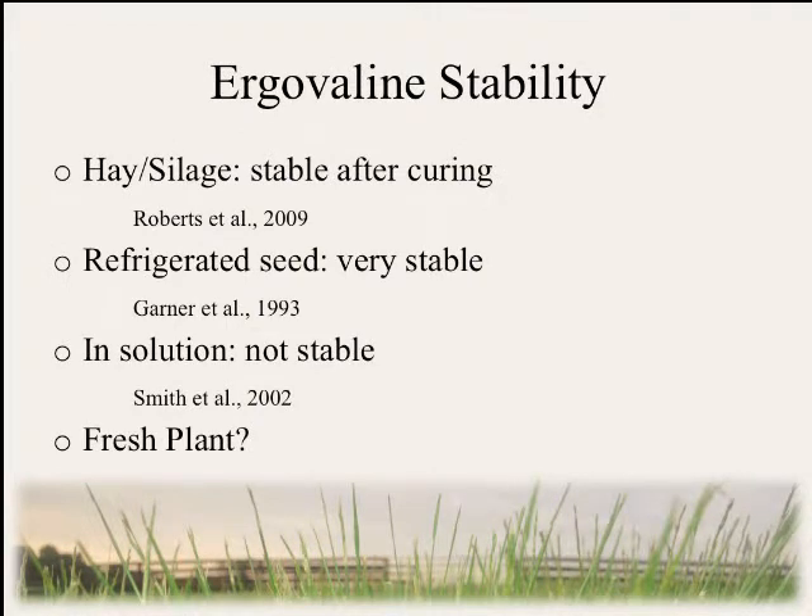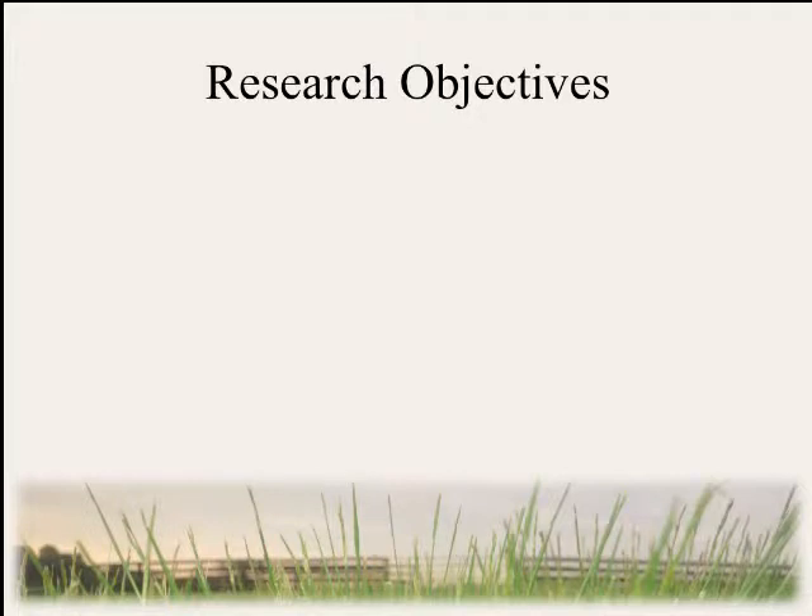What do we know about ergovaline in different types of plant material? In hay and silage it is very stable after the curing process, and in some cases ergovaline can remain unchanged for up to 18 months in storage. In refrigerated seed it is extremely stable, making seed the most common way research animals are dosed with ergovaline. However, in solution, ergovaline is not very stable — in as little as one hour we can observe epimerization and breakdown. As for fresh plants, most animals encounter ergovaline by grazing in pastures, which is also the most common type of testing performed throughout the U.S., making stability in fresh plants very important.